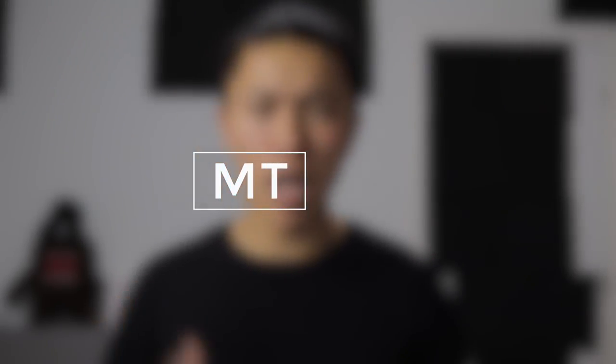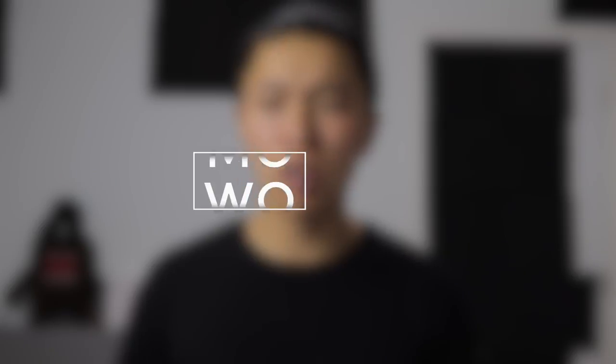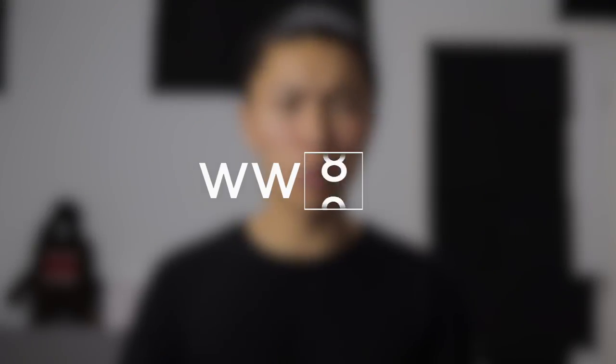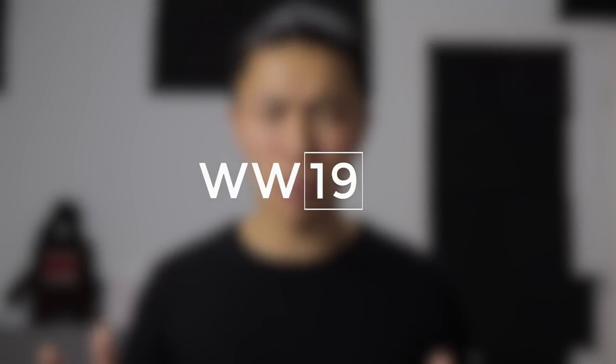So here we go. First, you have your single or double-letter alphabet prefix, which stands for the type of shoe it is — MT for example would be men's trail, or WW would be women's walking. Then your next number can range from 3 all the way to 19, which is the performance level.